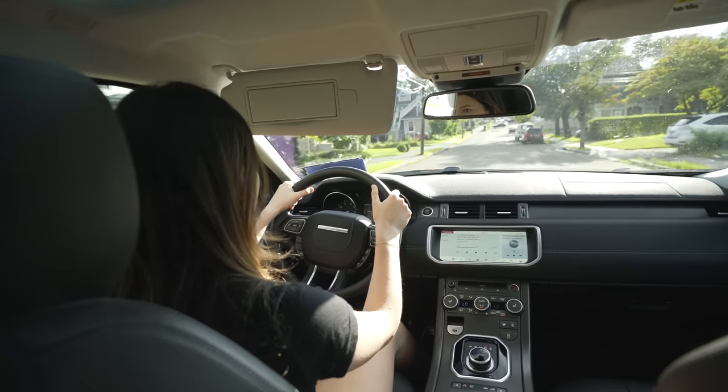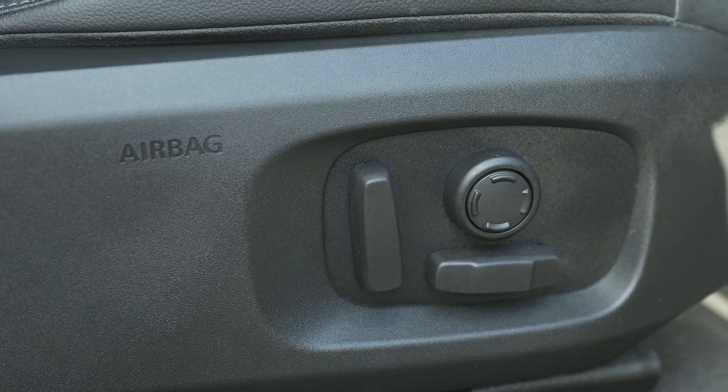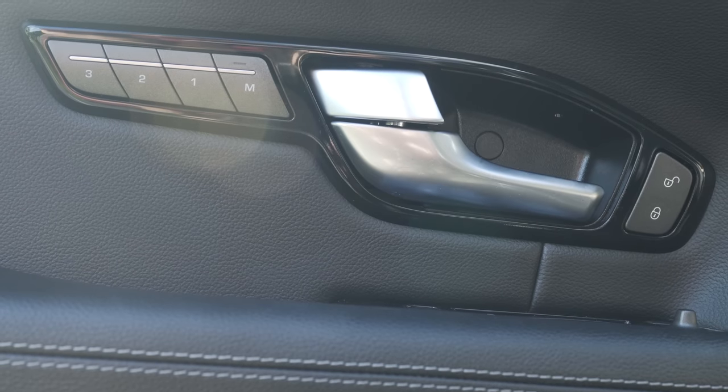The seats are padded and feel pretty comfortable with adjustments for lumbar support and forward/backward positioning. You can also program in your preferred driver position and mirror settings as driver profile number one. So if someone taller or shorter drives the car and adjusts everything, your settings are saved and you don't have to find the perfect position every time. This is a great feature if multiple people are driving the same car.